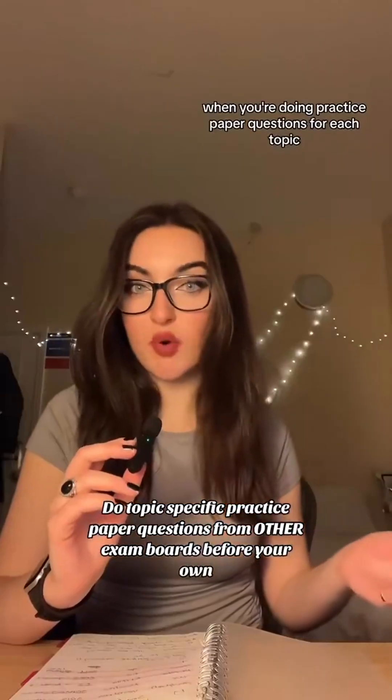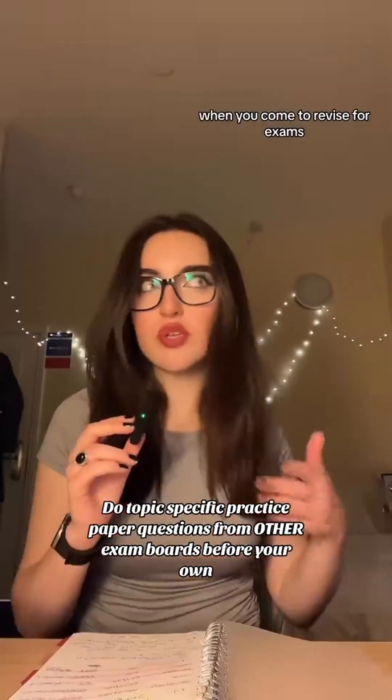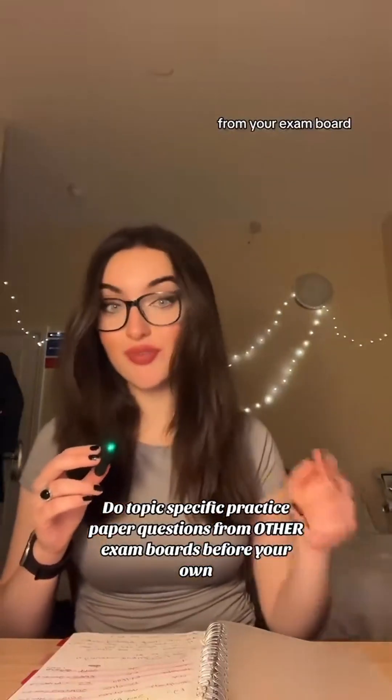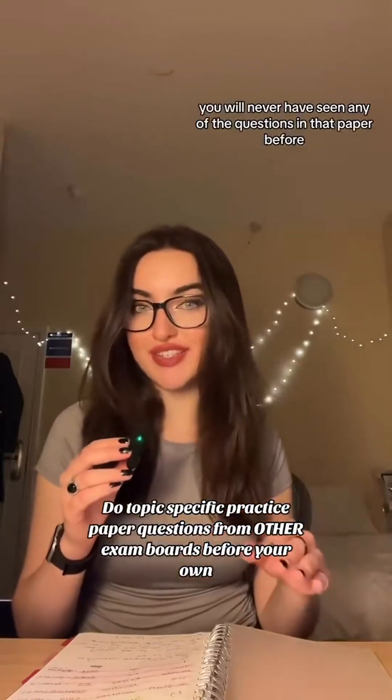When you're doing practice paper questions for each topic as you're learning them, try and do past paper questions from other exam boards. When you come to revise for exams and do a whole past paper under time conditions from your own exam board, it should be easier — you will never have seen any of the questions in that paper before.